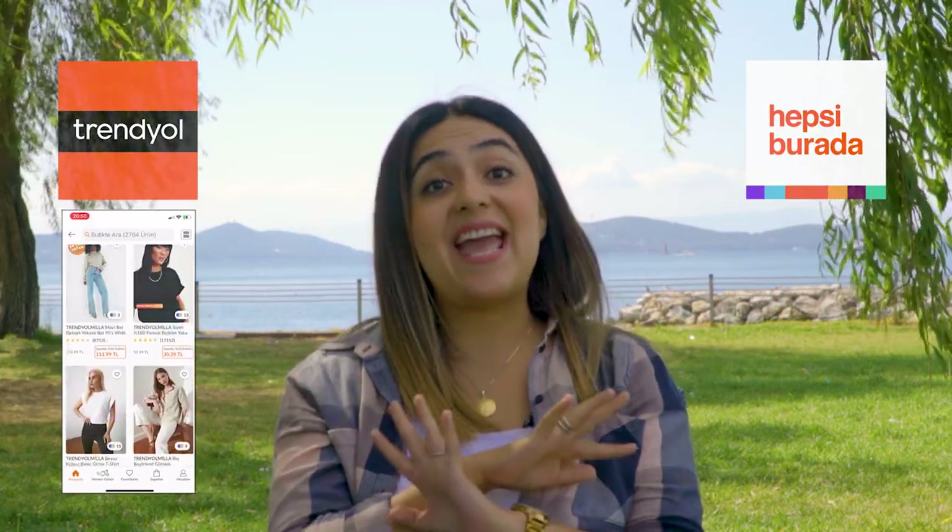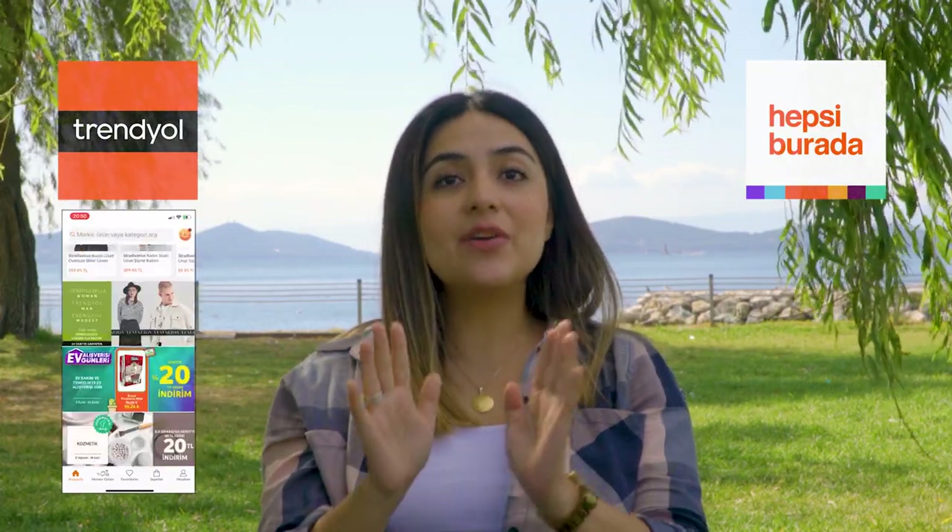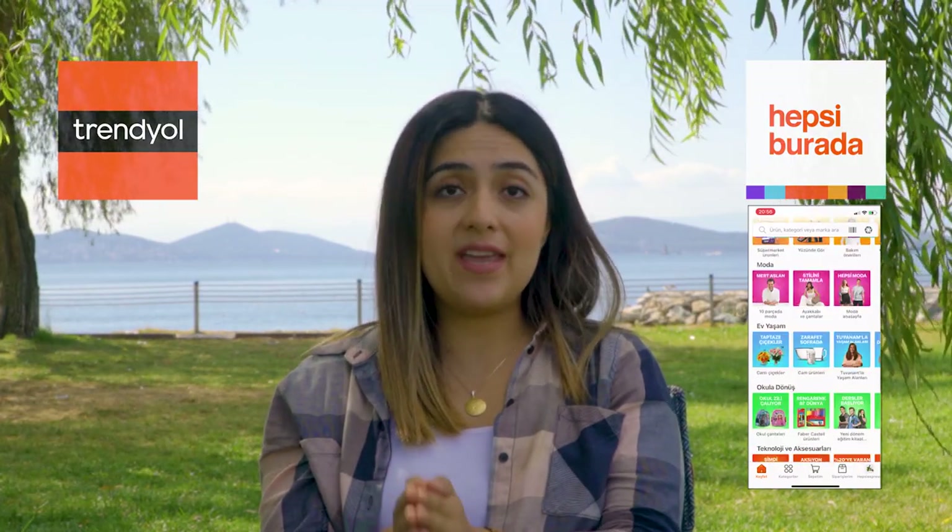For buying things online — like clothes, makeup, home decor, furniture, electronics and much more — in Turkey we regularly use either Trendyol or Hepsi Burada. Here you can literally find everything you're looking for. If you're staying in Turkey long term you will need a phone number so they can contact you, and then you can use these apps.